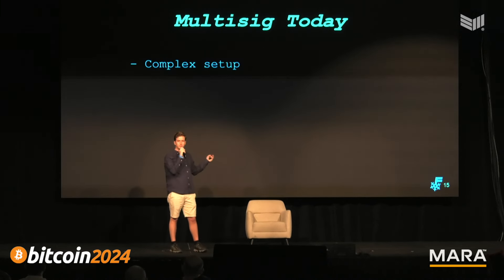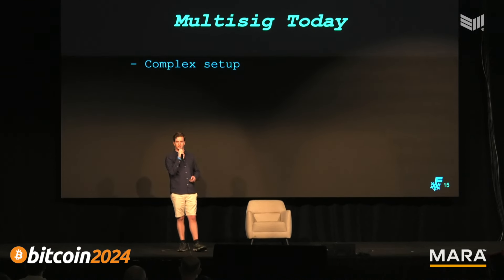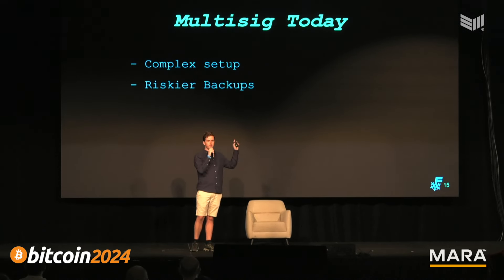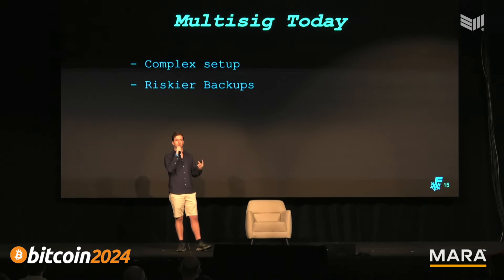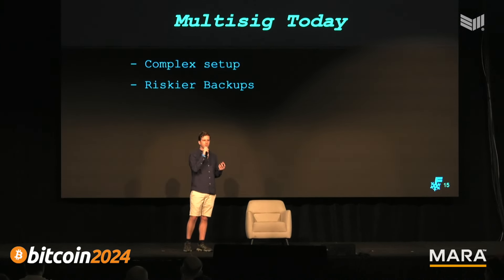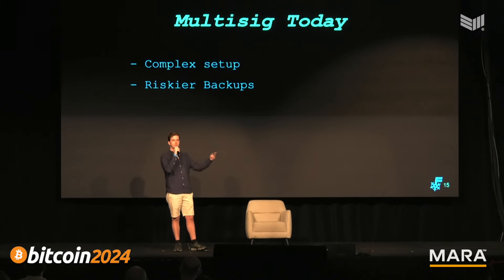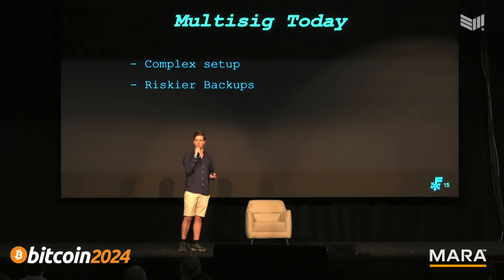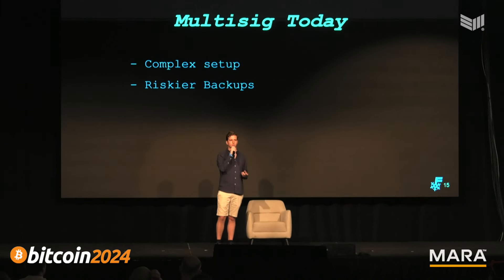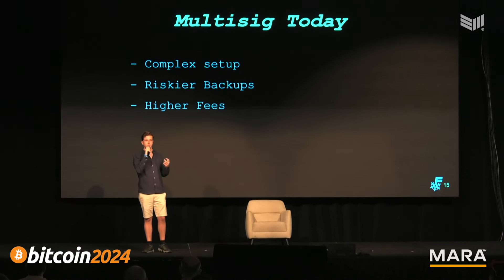Multi-sig today is quite complex to set up — the first time I tried it, I had no idea what was going on and it takes a very long time to understand. It also has quite risky backups. If you make a 2-of-3 multi-sig with three keys where you need any two to sign, there's an unintuitive foot gun: even if you have two private keys, you actually need awareness of all three public keys, usually in the form of a descriptor file. This foot gun has led to many people losing their money.